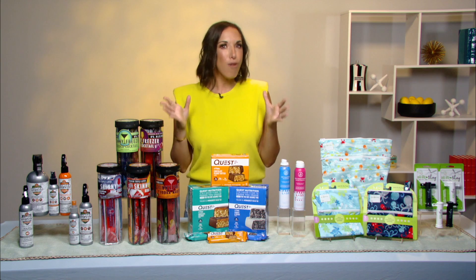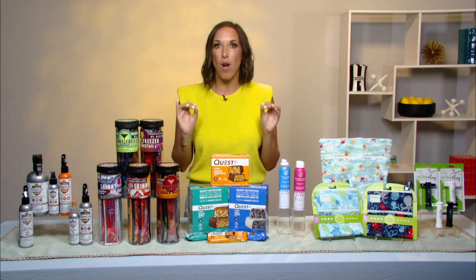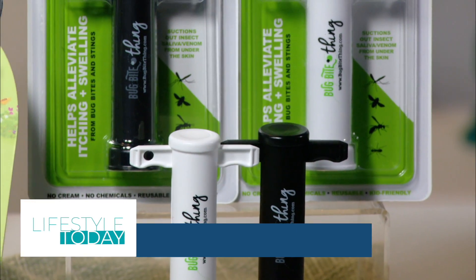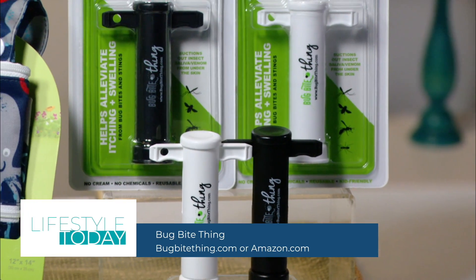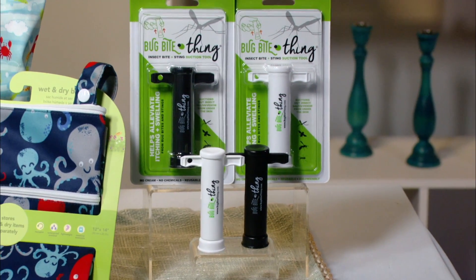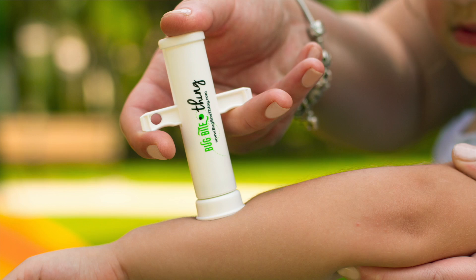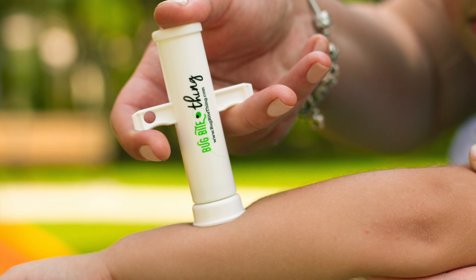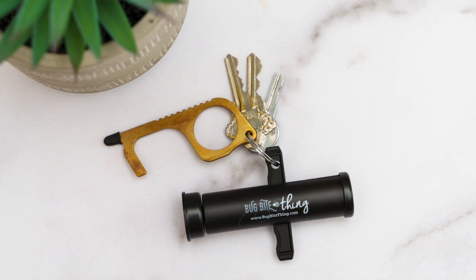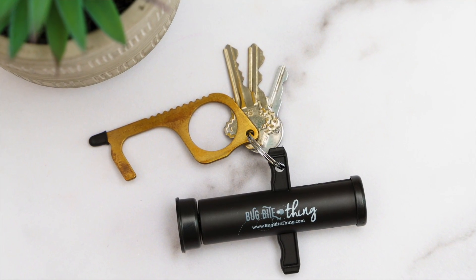Finally, you've probably seen them on Shark Tank — they're Amazon's number one selling product for insect bite relief: Bug Bite Thing. They have more than 33,000 positive reviews. It uses suction to extract insect saliva or venom from underneath the skin and alleviates the stinging, itching, and swelling caused by insect bites. It's completely chemical-free, reusable, and safe for both adults and children.